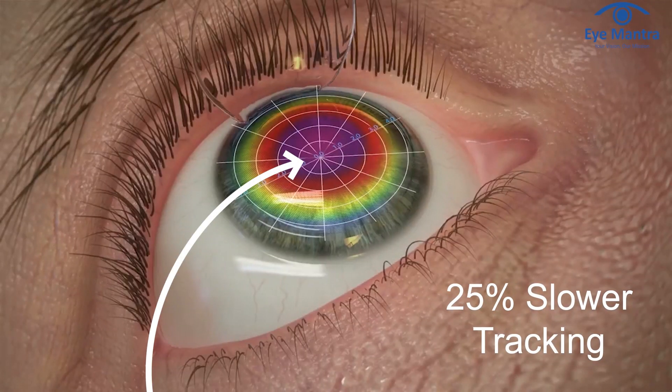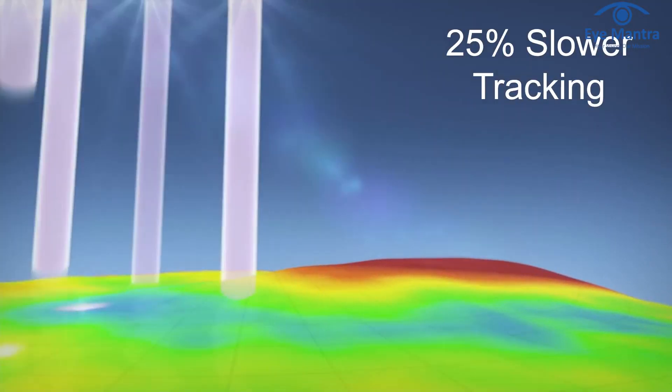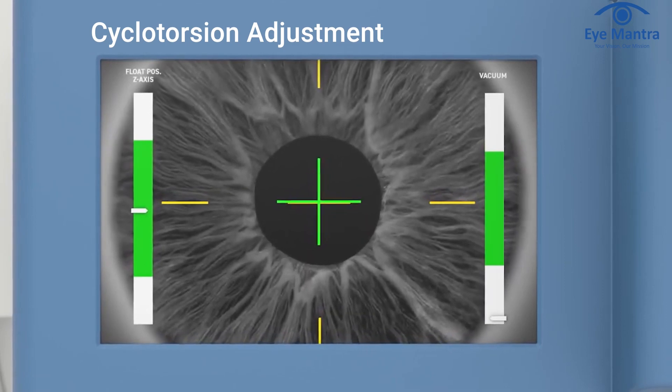This means Contura offers 25% slower tracking of eye movements. During LASIK surgery, as we lie down, our eye frequently rotates. SmartServe automatically adapts its laser beam — a process known as cyclotorsion adjustment — which is unavailable in Contura software.